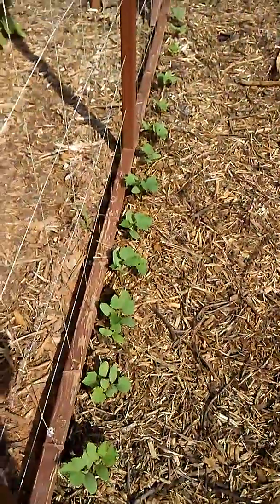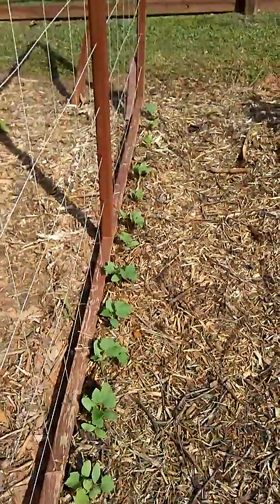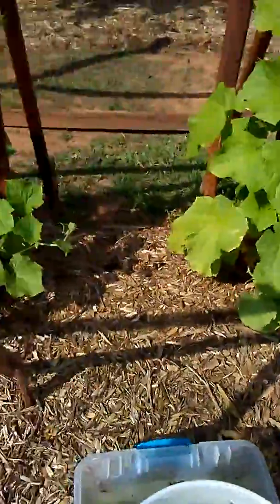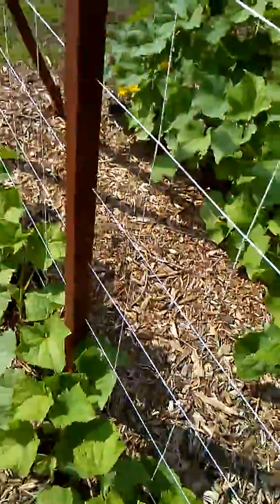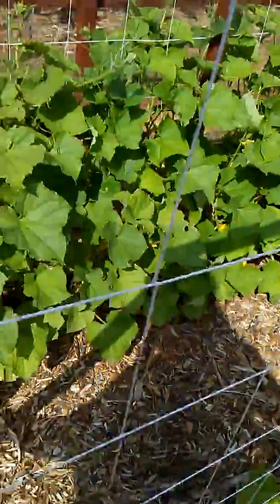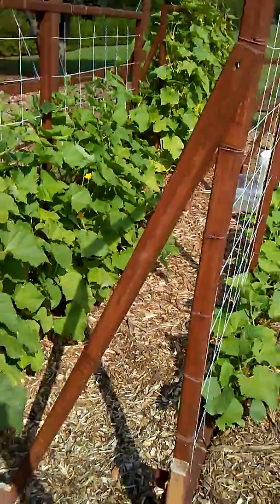This is our last half row and they're growing well too. We don't seem to have too many problems with anything chomping on these — just a few here and there. You can use the DE and epsom salts on the cucumbers as well.